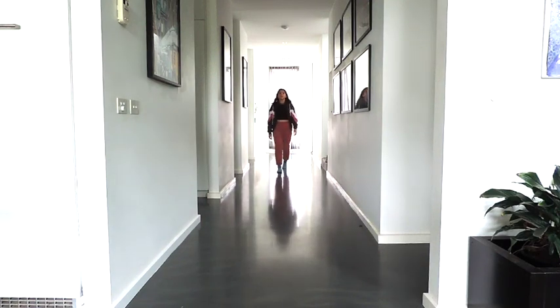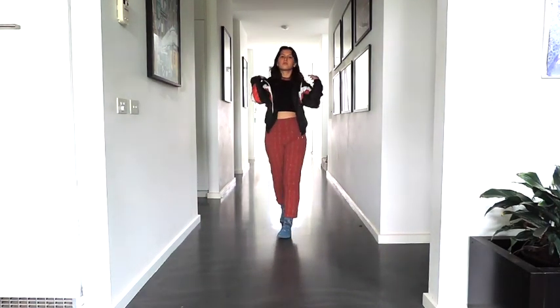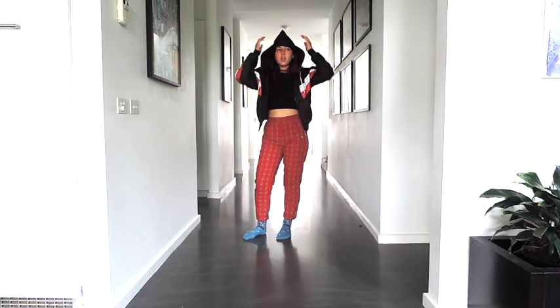I love these red tartan pants. They are fitting but also not too tight so it's still comfortable. The jacket is actually from a thrift shop in Vietnam.